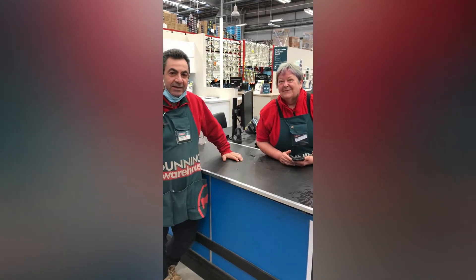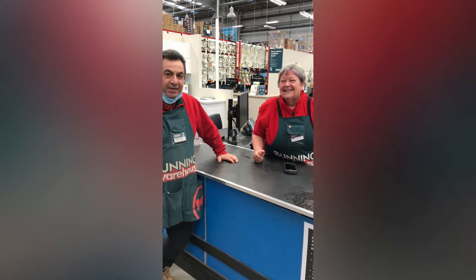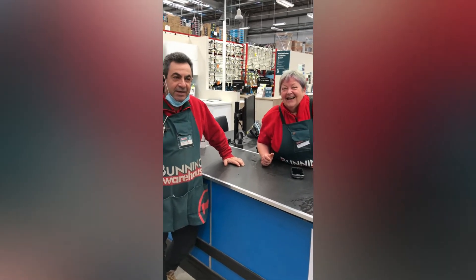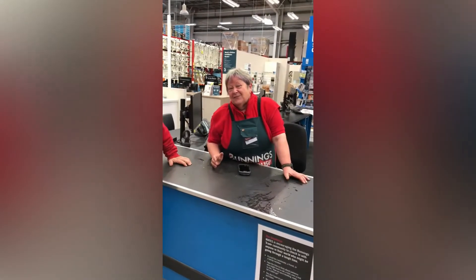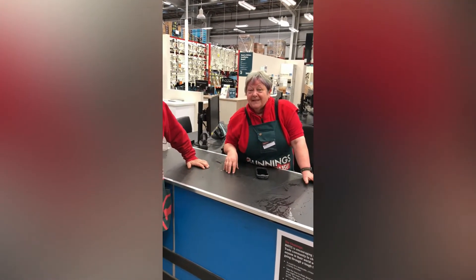These are the Bunnings staff from Sunshine Bunnings and they're just going to have a chat with you about what you do if you do work experience with them. Would you like to introduce yourselves? Good morning everybody, I'm Rose, the Activities Coordinator and I actually help administer the Structured Workplace Learning Program.